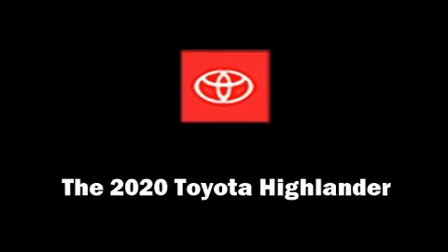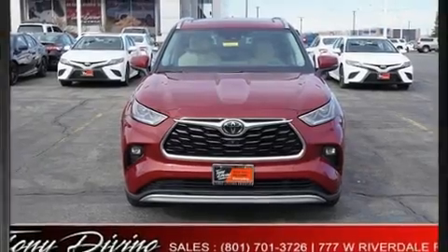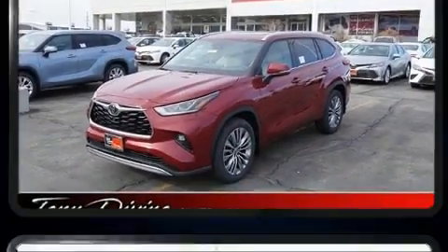The 2020 Toyota Highlander. Smooth gear shifts are achieved thanks to the refined six-cylinder engine. And for added security, Dynamic Stability Control supplements the drivetrain.